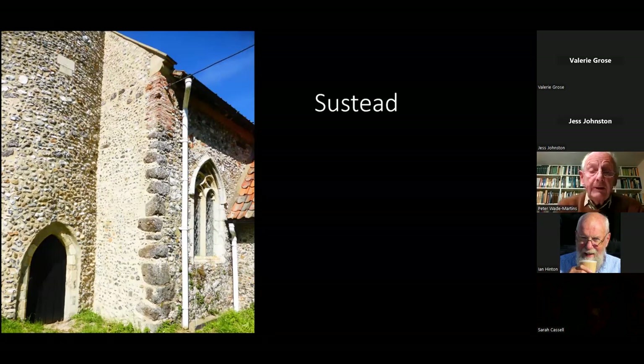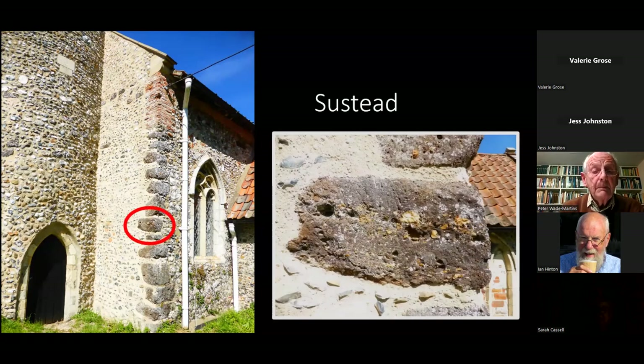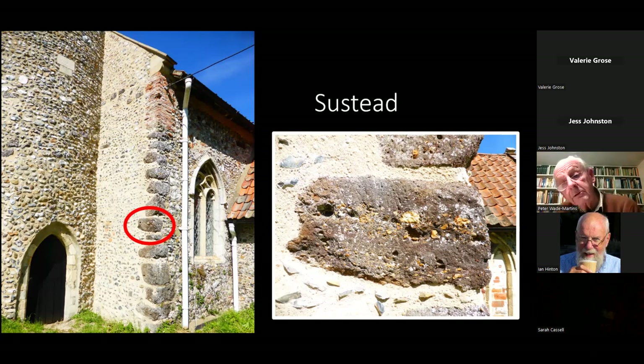When you go around these churches, start at the west end and look at the west corners, particularly the northwest corner — that's the best place to find this material. There are many examples once you start to look, such as at Sustead. You'll see the stone is partly sandy and partly gravelly. Look for diagonal tooling — the parallel diagonal marks are a Norman technique of shaping these stones.